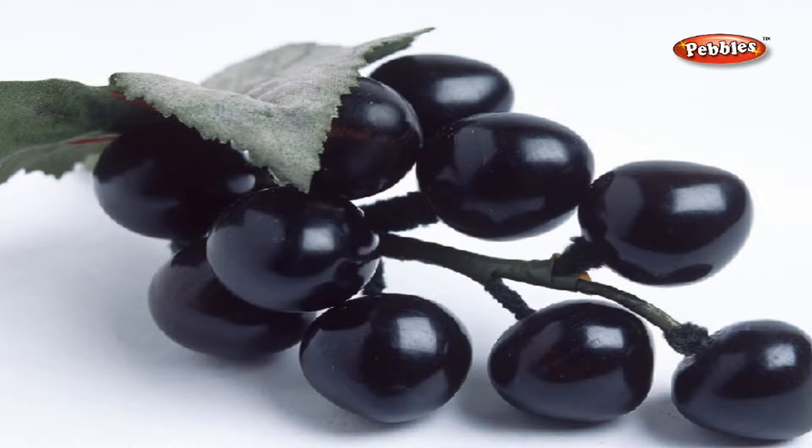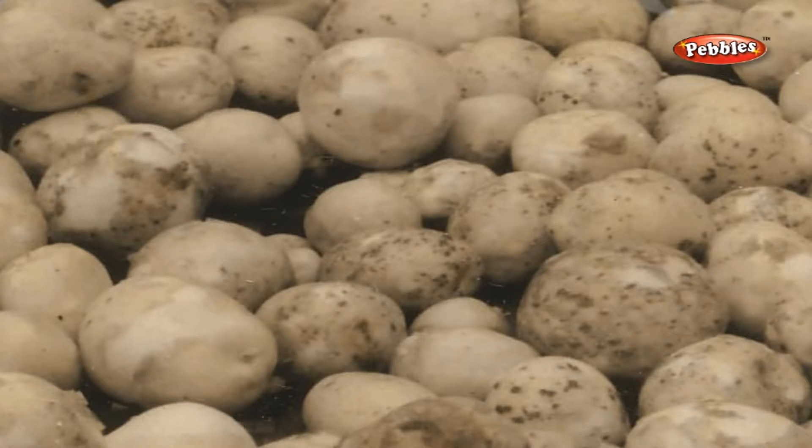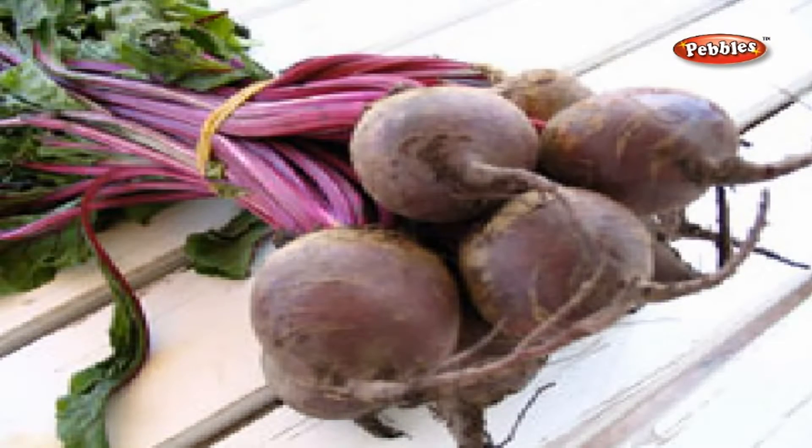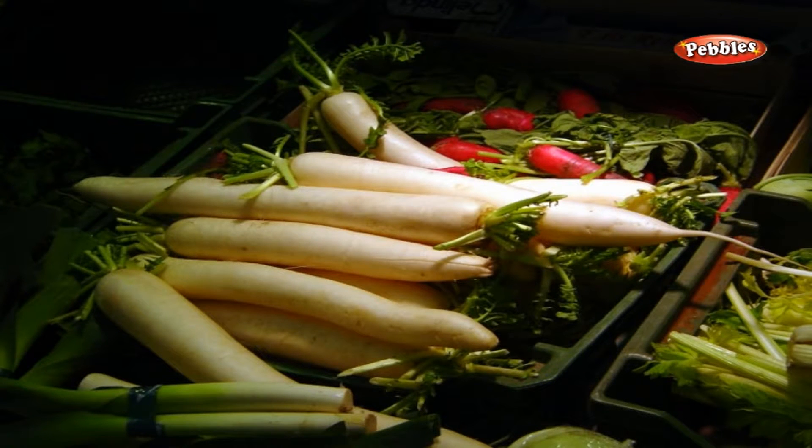Grapes. Now let us learn a little about vegetables. A potato, a beetroot, a carrot, a radish. They all belong to a family of root vegetables.